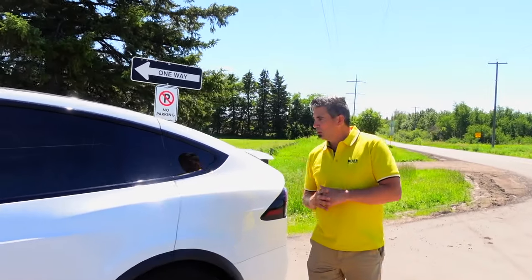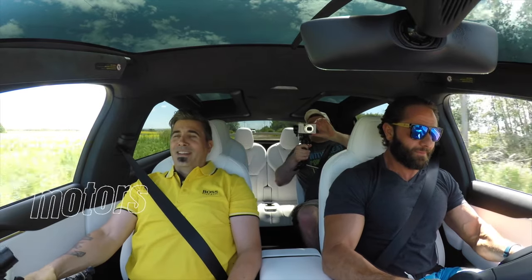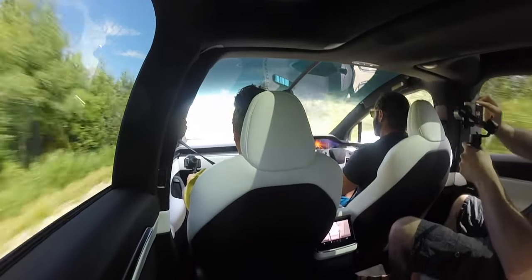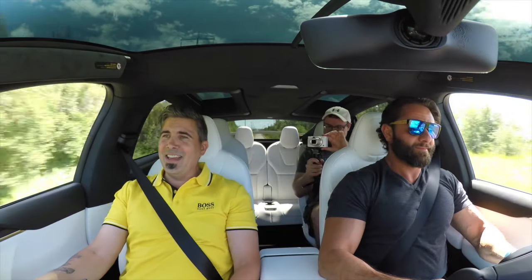We're lowering, we're lowering, we're lowering — and oh yeah, that's a face-ripper, man! That thing flies. Honestly, I can't keep it stable!